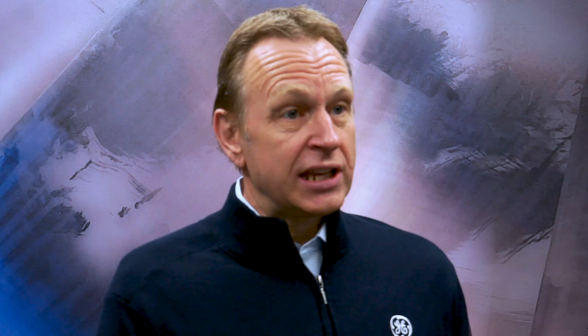This fleet, its customers, and our teams — our internal GT26 teams — are really close to my heart. That's why I want to first of all congratulate the team, but also thank the team for what they have done. But more importantly, what they are going to do to deliver this GT26 high efficiency upgrade as committed and as promised to our customer, Uniper.